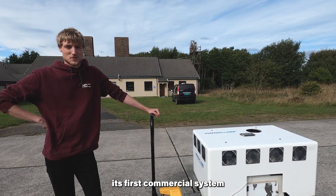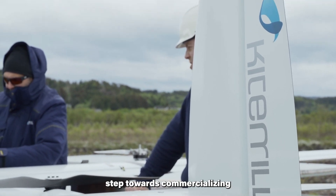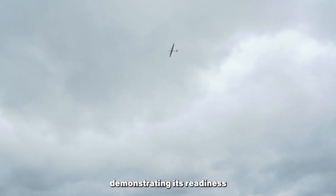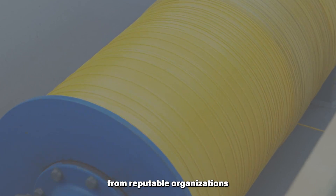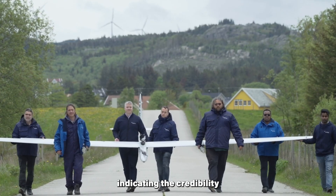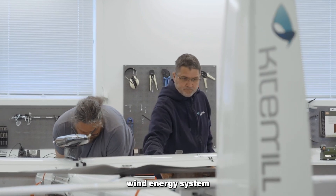Kite Mill has unveiled its first commercial system, with a 20-kW system currently in field testing and a 100-kW system under development. This marks a significant step towards commercializing Kite Mill's Airborne Wind Energy technology, demonstrating its readiness for practical deployment. The technology has also received third-party verification from reputable organizations such as Evros and DNV, indicating the credibility and reliability of the technology — crucial for gaining trust in its commercial viability.